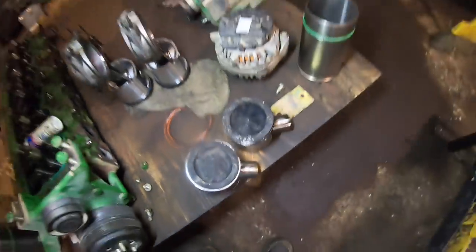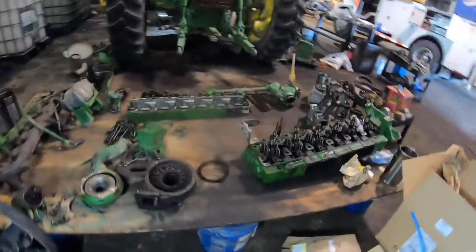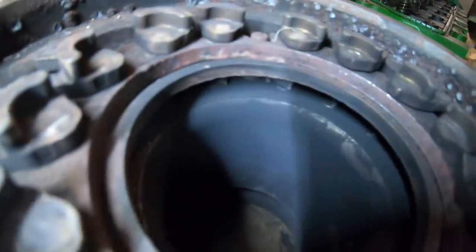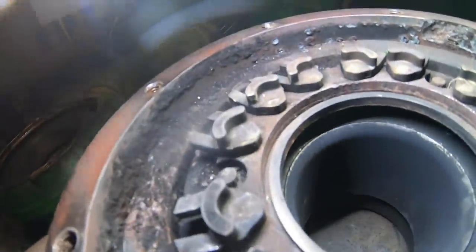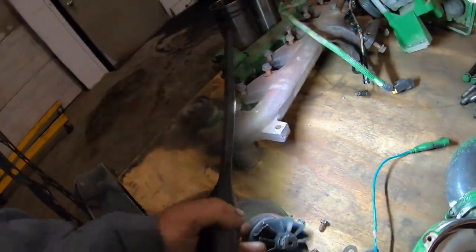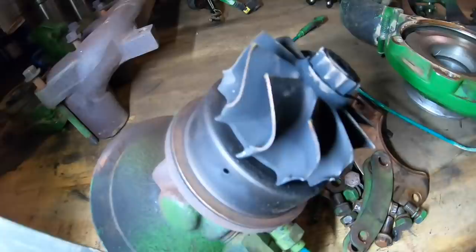We're basically replacing two holes on it. The VGT vanes are gone - that's what went through. The impeller side of the turbo - there's not a thing wrong with it. The exhaust side though - look at that.